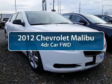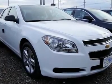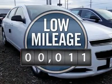The 2012 Chevy Malibu — a combination of performance and fuel economy. The Malibu is a great commuting car and is priced below $25,000. This vehicle has less than 100 miles.